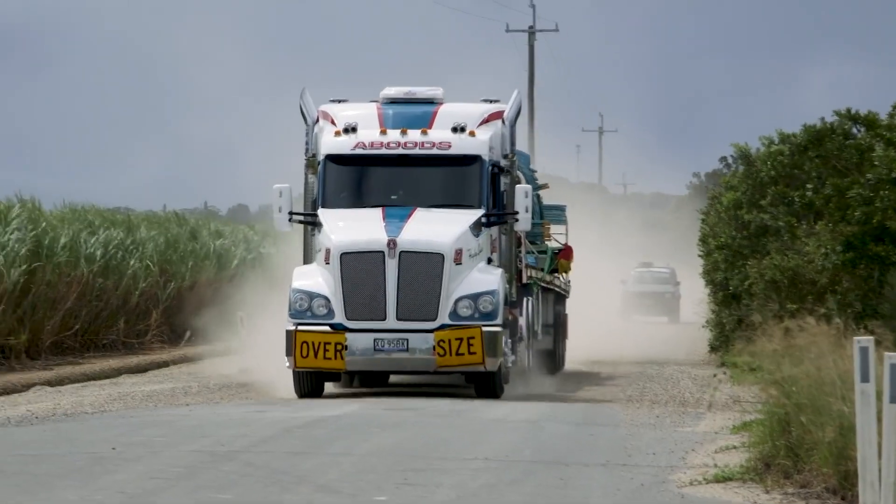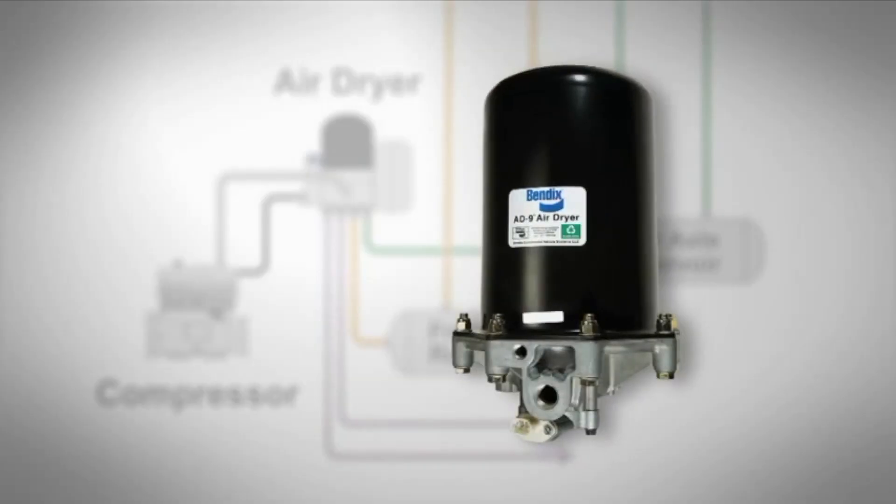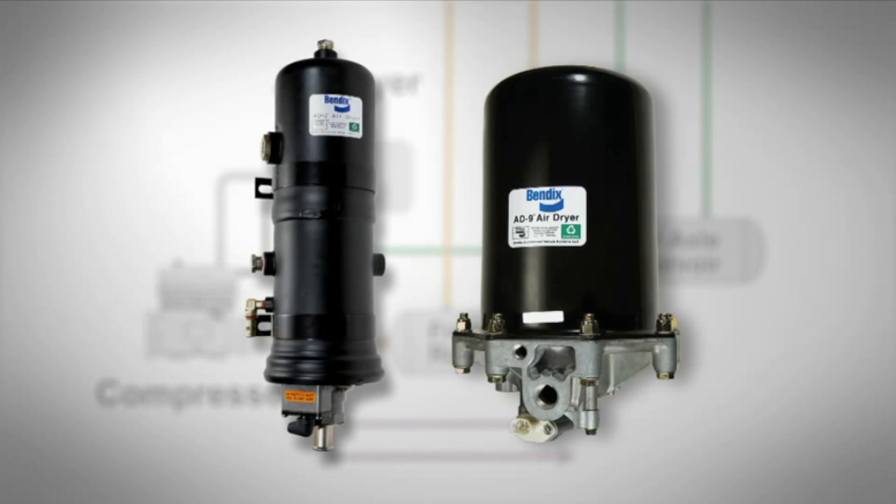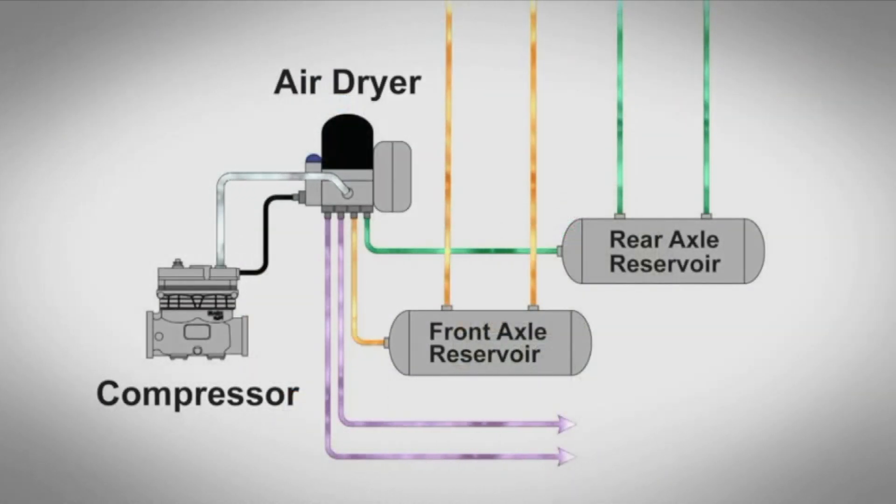The frontline defender is the air dryer, an innovation pioneered by Bendix in the mid-1970s. The air dryer features a replaceable cartridge designed to provide clean, dry air to reservoirs, valves, and other downstream components.